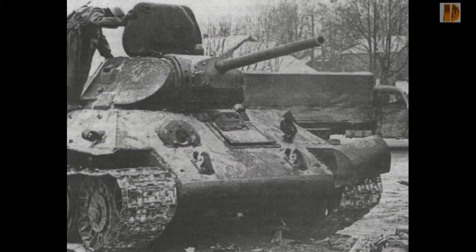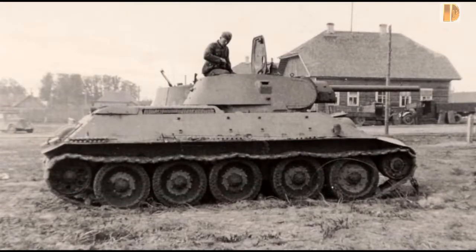Alors que le Reich assiste au désastre de Stalingrad, les Allemands multiplient les modèles produits en petite série, tandis que l'Union soviétique produit environ 60 000 exemplaires de T-34 en seulement 4 ans.